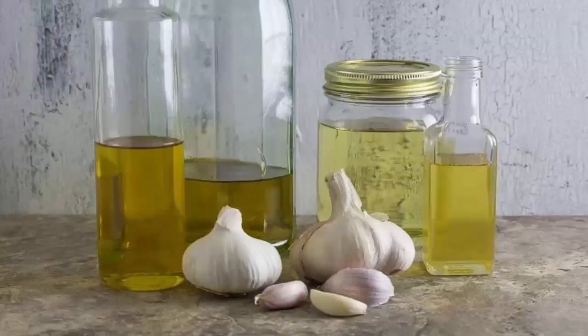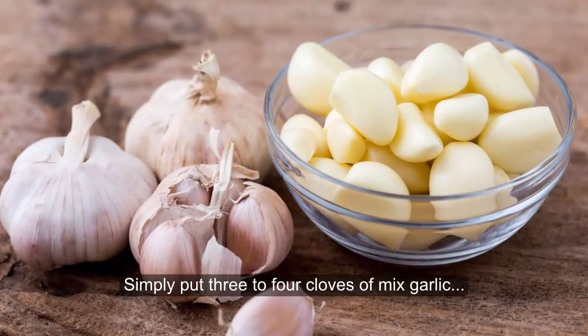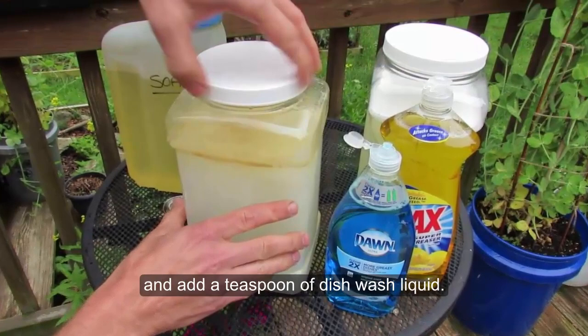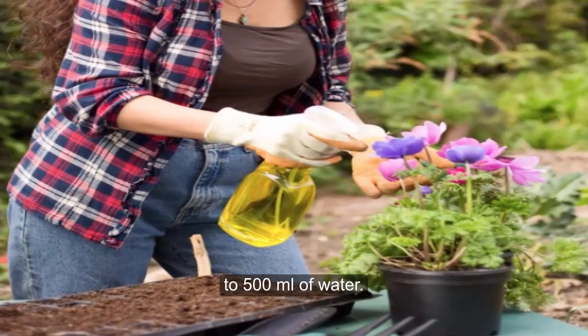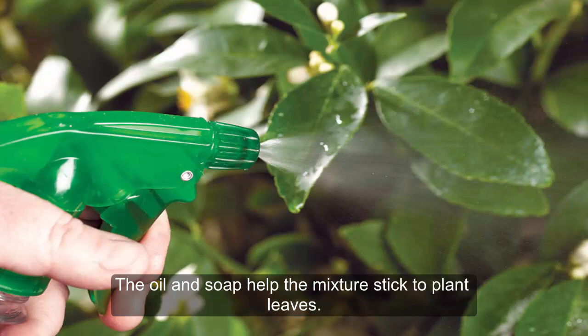Garlic Oil Spray. It is a great and safe insect repellent. Simply put 3 to 4 cloves of mixed garlic into 2 teaspoons of mineral oil. Let the mixture sit overnight and then strain the garlic out of the oil. Add the oil to 500 milliliters of water and add a teaspoon of dishwash liquid. Store in a bottle or jar and dilute the mixture when you use it by adding 2 tablespoons of your garlic oil mixture to 500 milliliters of water. The mixture works because the compounds in garlic, namely dialyl disulfide and dialyl trisulfide, are irritating or deadly to many insects.